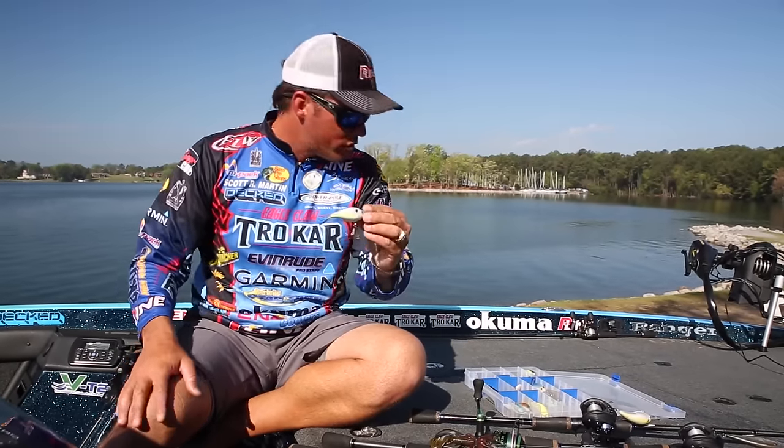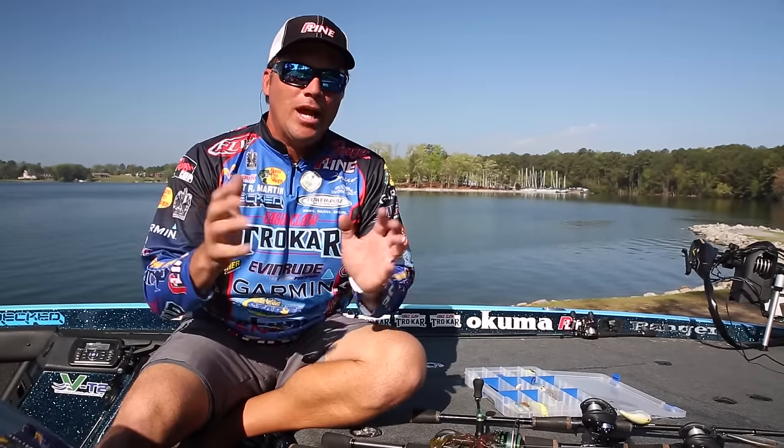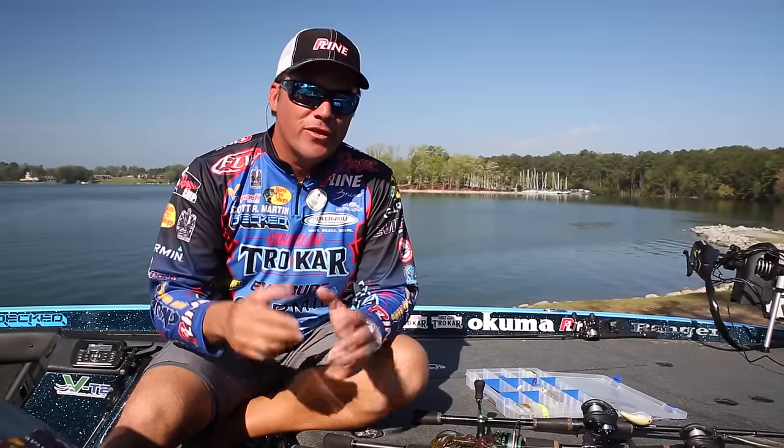A big jig works well in the fall as well. But again, key in on the bait — try to find the bait fish and use those tips on how to find them. If you do that, you'll catch a lot of fish.